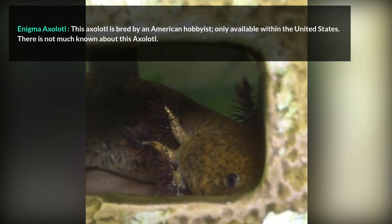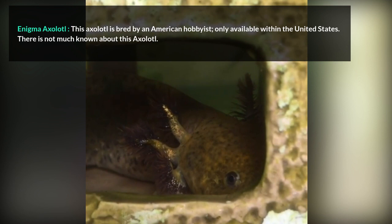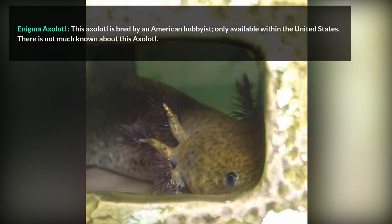Enigma Axolotl. This axolotl is bred by an American hobbyist and is only available within the United States. There is not much known about this axolotl.